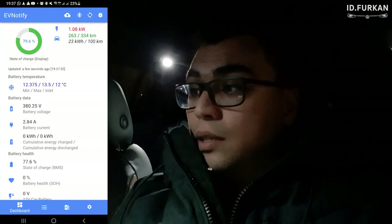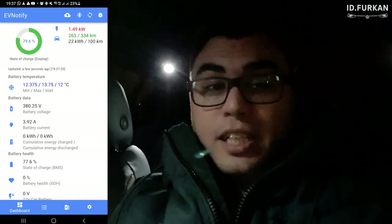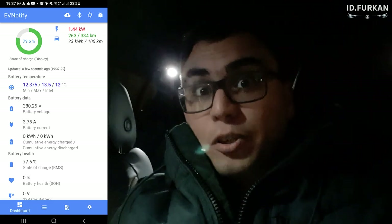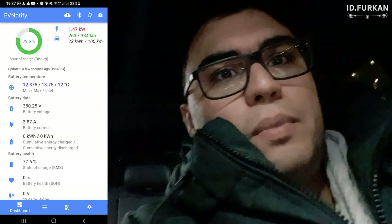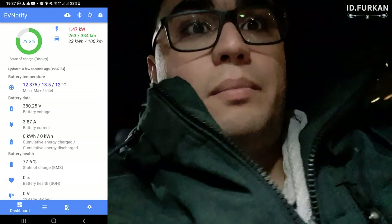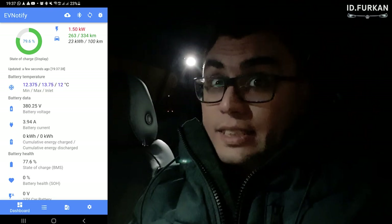Hey YouTube, Eidi Furkan here and today we are going to check out the drain of this car. It's currently 19:35, 6 degrees in the evening and my current state of charge is 80%. But as you can see here, EV Notify gives me a charging rate of 79.6%. So that's our starting point — it's 80%. Let's go and see what the drain is of this car.